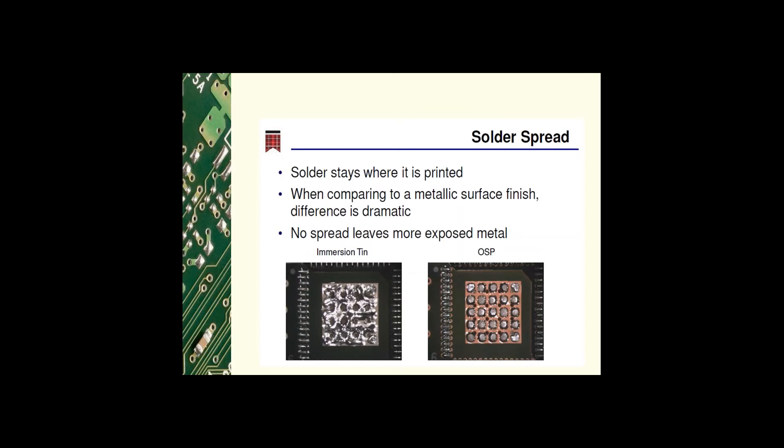This slide shows the difference in solder spread of immersion tin versus OSP. The solder does not spread as well with OSP, so areas of copper are less exposed to the environment. This may decrease the integrity of the solder joint — if the solder only goes up the component leg, you would not have a strong or complete solder joint. Newer versions however have shown an increase in solder spread and the exposed copper is minimal.